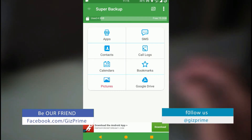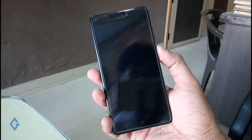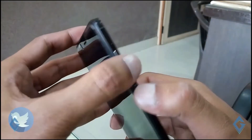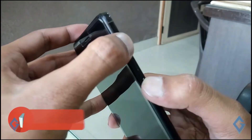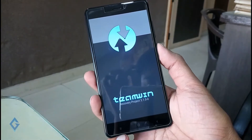Now it's time to install the custom ROM on your Redmi Note 4. First, turn off your device. Once your device is completely turned off, boot into custom recovery by holding the hardware buttons — press Volume Up plus Power key — and your device will boot into custom recovery. Here you can see my custom recovery, TWRP.